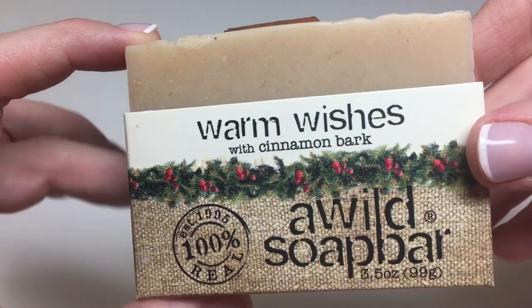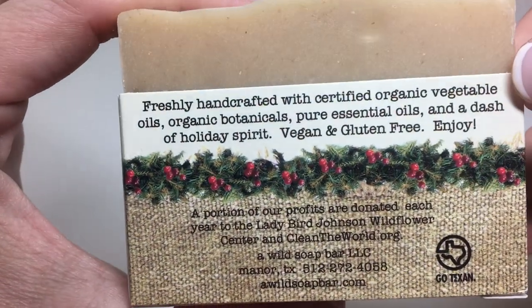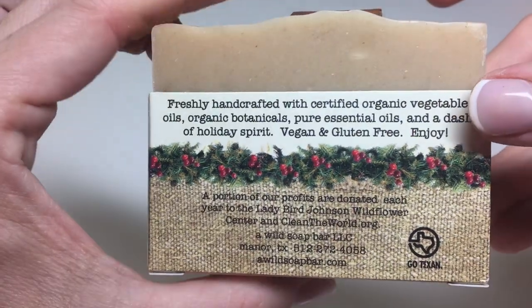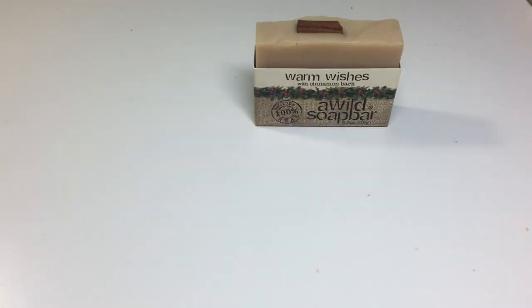Warm Wishes, a wild soap bar. I can buy these soaps in our local grocery store. It has a cinnamon stick on the top, and it smells nice, just like cinnamon.